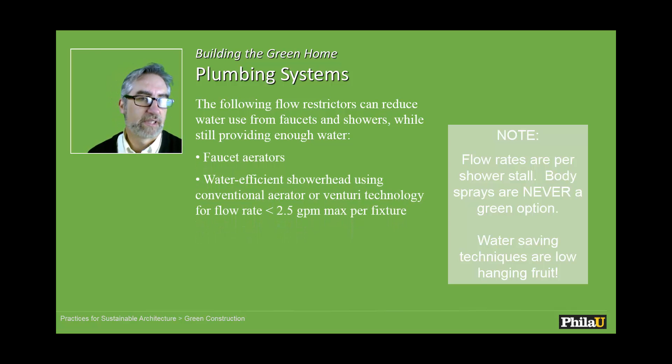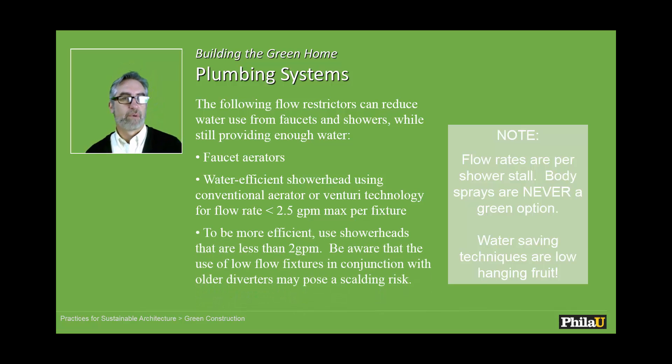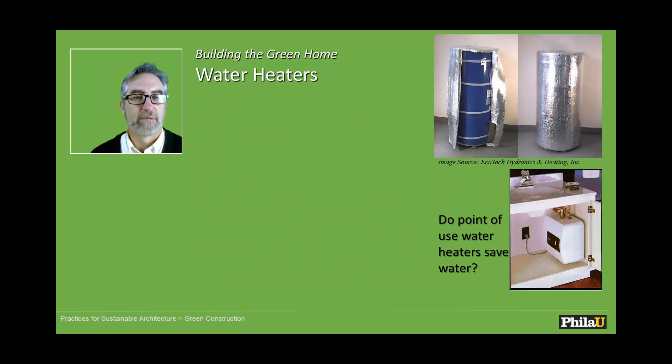We want to think about how we can specify fixtures that have low flow rates. Having done a couple of mixed-use projects with residential, there's a lot of backlash against low-flow showerheads. They now have dual-flow showerheads where you can pick low or high, which should help reduce some of the water use.